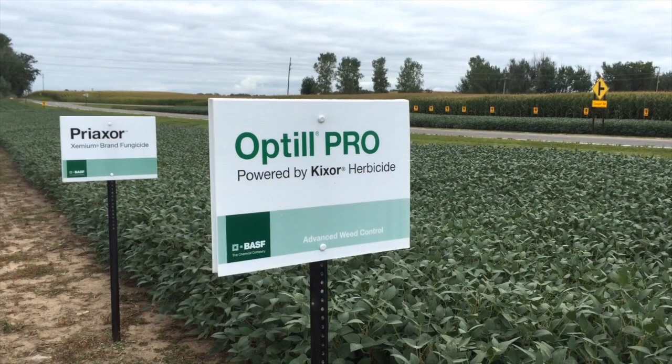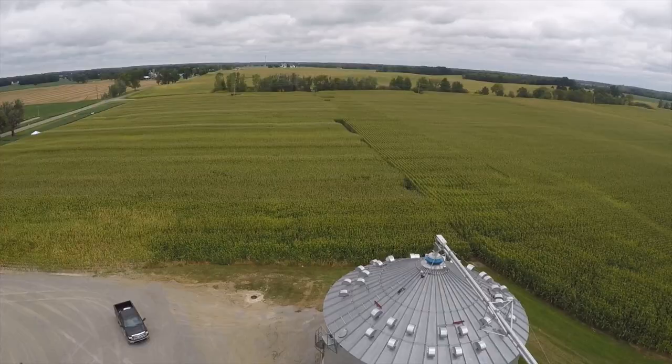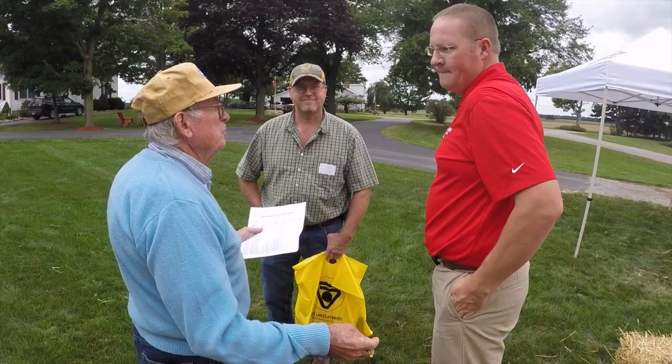BASF has partnered with Crawford Farms, who is hosting the event today. We are working with them on all their herbicide, fungicide, and insecticide needs, and we've been working very closely with this operation because of that. The corn and soybean plots you see today are actually treated with our products. They've invited us to be a part of this great event with Great Lakes, just because of our relationship and with our products being used on the farm.